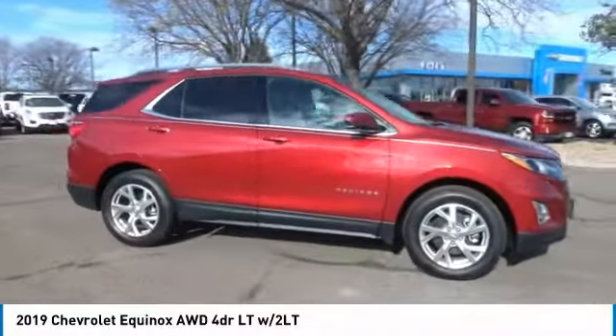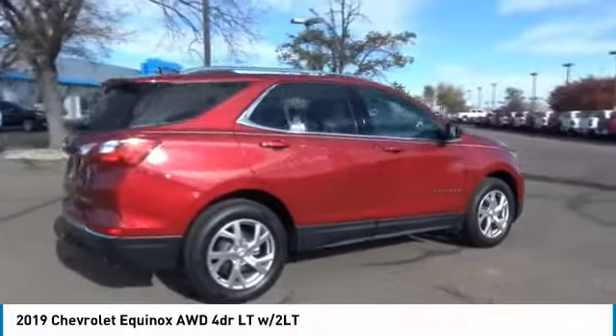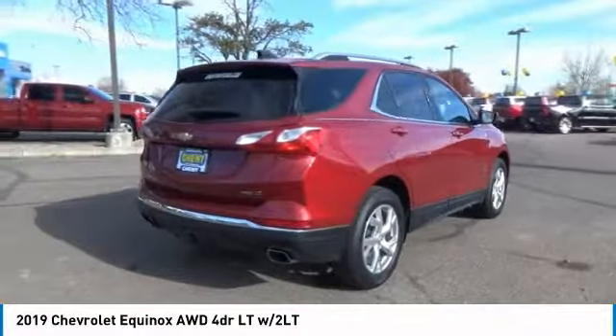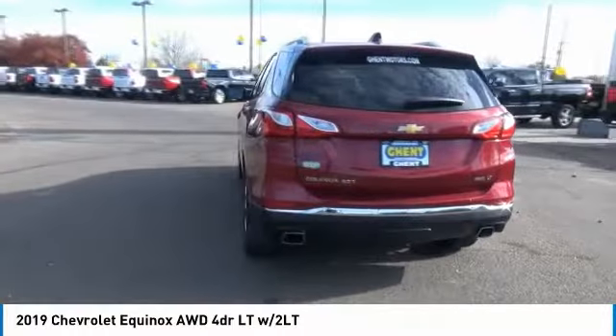Take a ride in the 2019 Equinox. Fuel efficiency, safety, and value equals the Chevy Equinox. Here are some of this vehicle's great options.